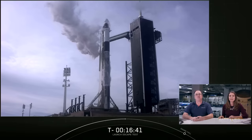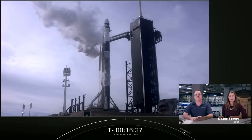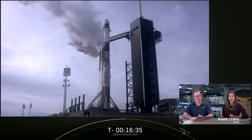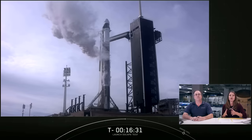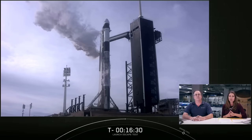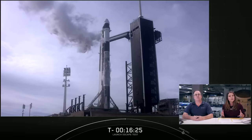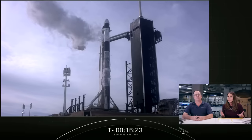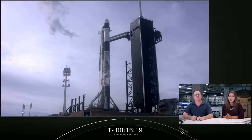And I'm Marie Lewis with NASA Public Affairs. The purpose of today's test is to demonstrate Crew Dragon's ability to safely fly astronauts away from danger and separate from the Falcon 9 rocket during an in-flight emergency. SpaceX's launch escape system is a first of its kind.